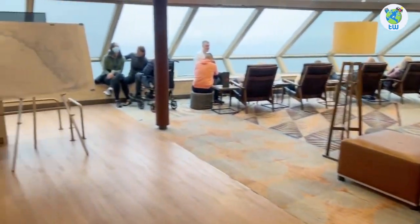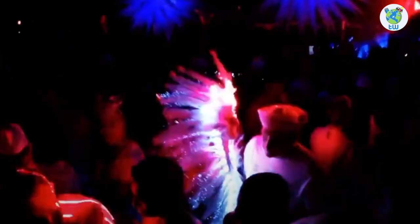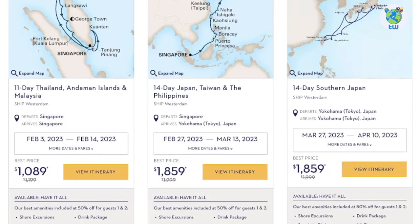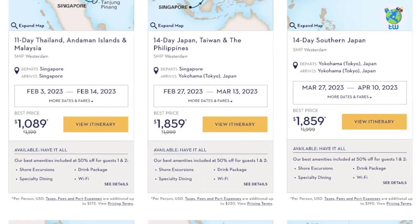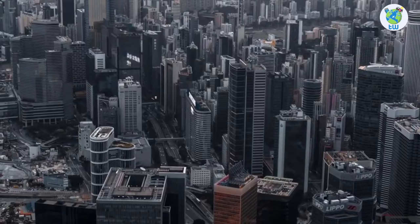Number two: you'll be sailing with 1,964 other guests. Number three: on board it features plenty of entertainment venues, fitness, as well as complimentary and specialty dining venues. Number four: the itinerary includes seven to thirty days of sailing from Seattle, Singapore, Yokohama, and Hong Kong.